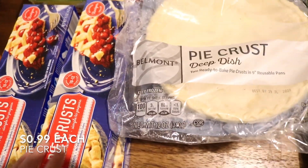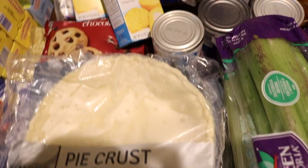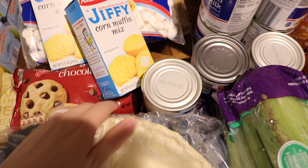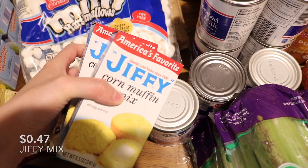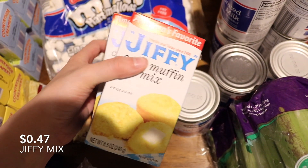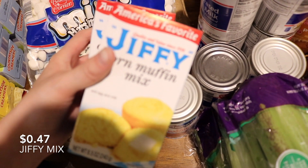We'll use two of those. We're feeding — including the kids — eight people total: six adults and two kids. Also got Jiffy mix for the corn casserole.